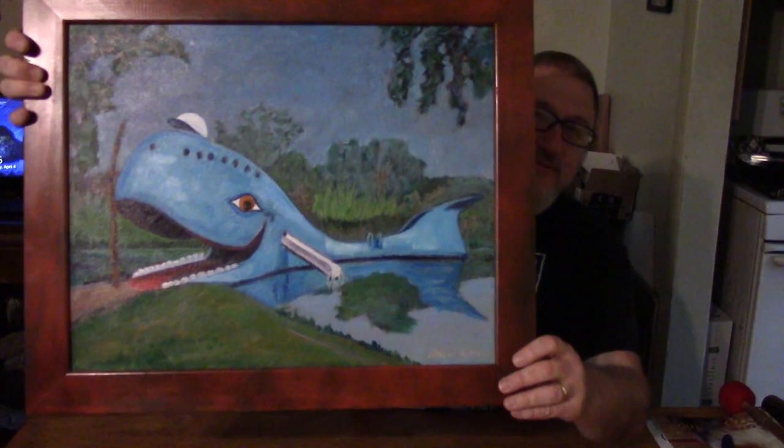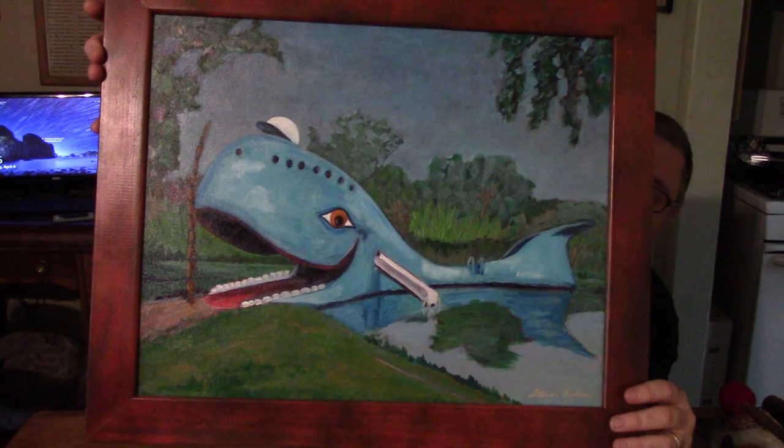I wanted to talk about one of my paintings today. I am an artist and I paint as well as being an art teacher, and this is a painting I did quite a few years ago, 2014. It's the Blue Whale from Catoosa, Oklahoma.